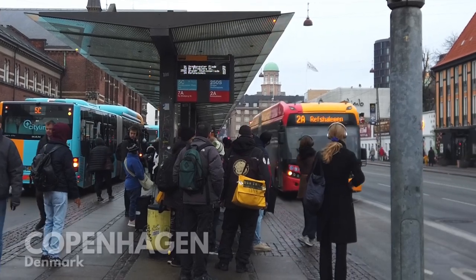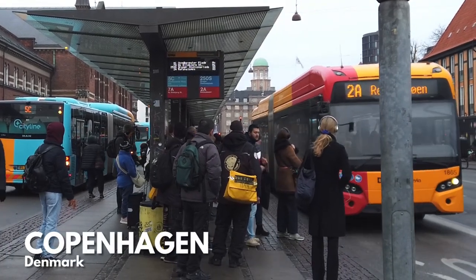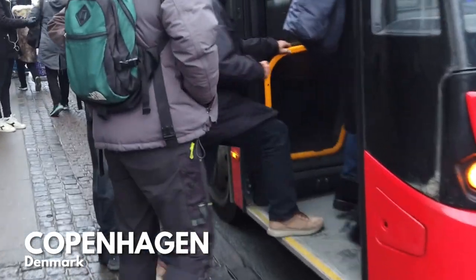Hello and hi! It is a grey winter day and I'm about to get on the number 2A bus from Copenhagen Central Station.